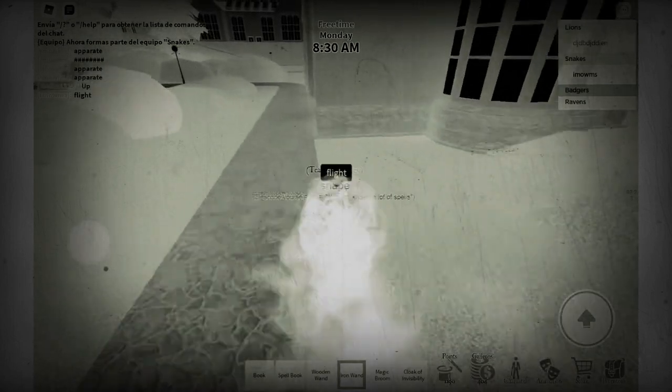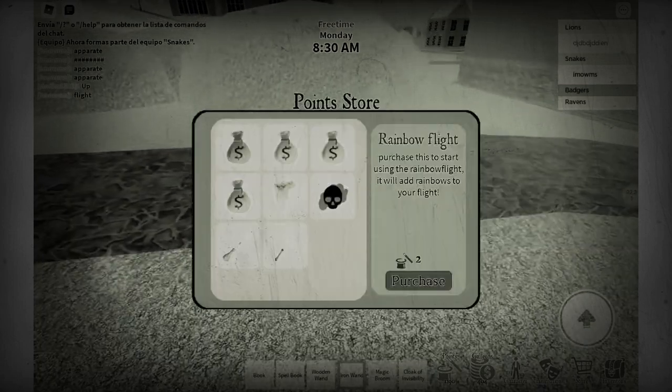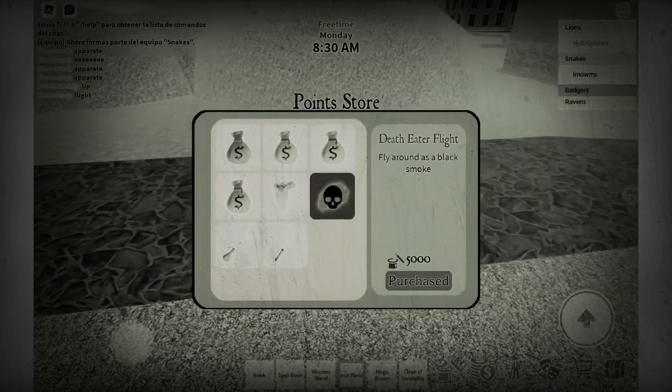And if you're wondering how to do flight again, it's not in the store. It's right here in Point — you just go to Point and it's right here.